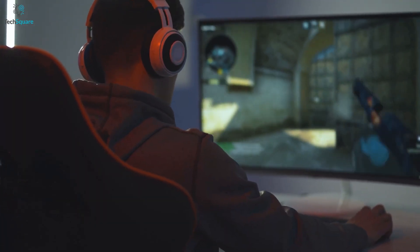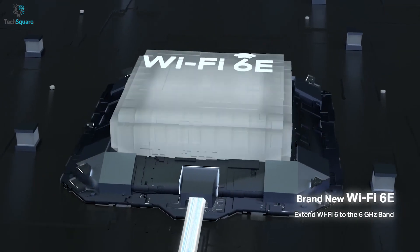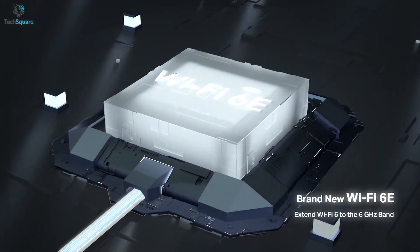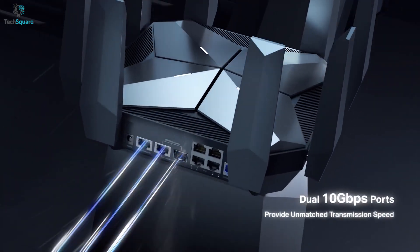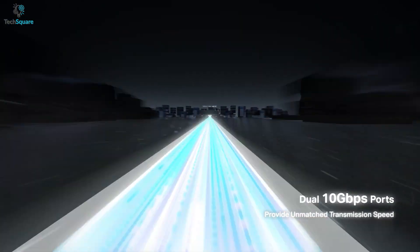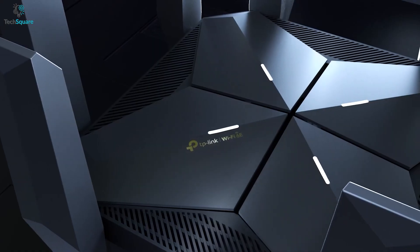The brand-new 6 GHz band brings more bandwidth, faster speed, and almost zero latency. With dual 10G ports, you can get up to 10 Gbps of ultra-high-speed internet access and data transmission over the LAN. Equipped with a 2.0 GHz quad-core processor, the AXE300 delivers outstanding performance enabling all of your devices to run at max speed.